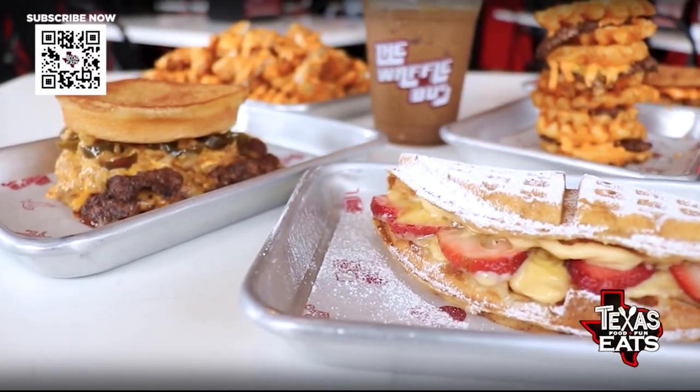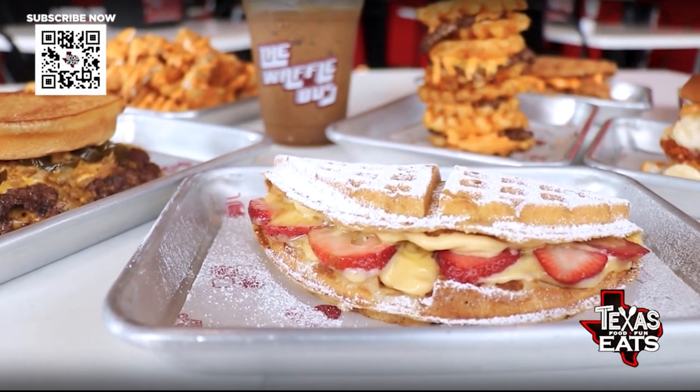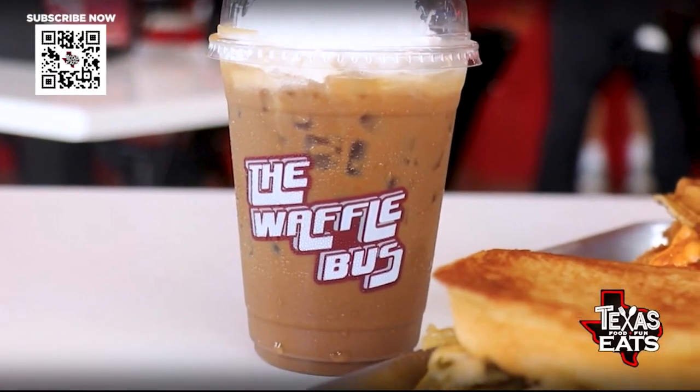Joining me now is the owner out here at the Waffle Bus. Thank you so much for having us, man. All of this stuff in front of us looks insane — you've got the sweet, you got the savory, you got spicy, plus the drinks. How did all of this get started?